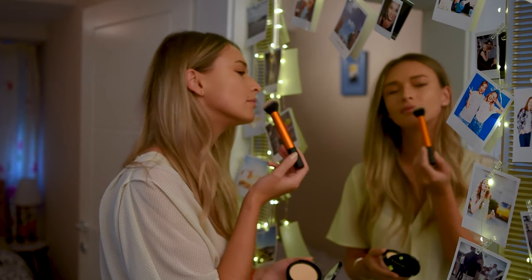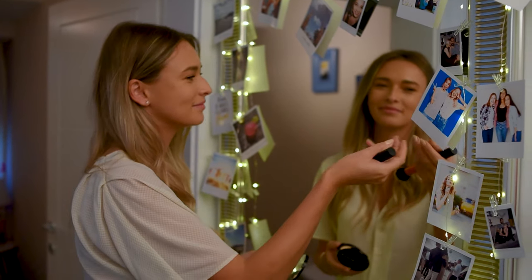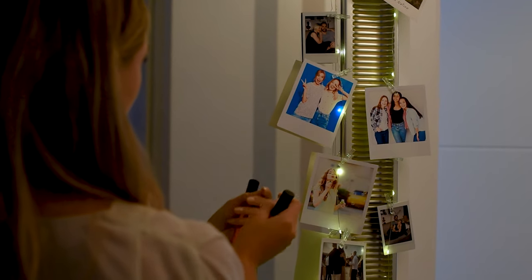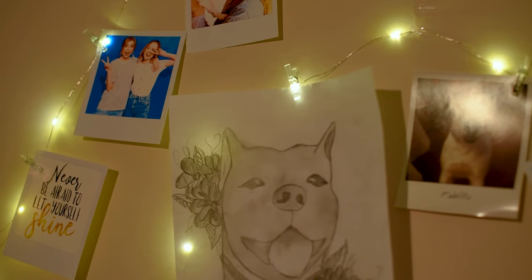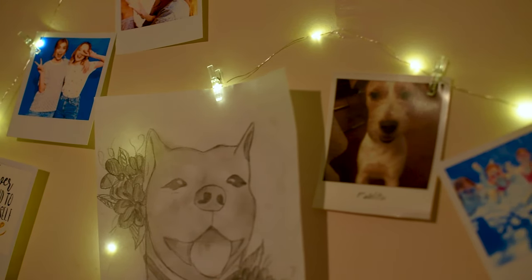They do say memories last forever, and we couldn't agree more. You can elevate any dull corner or wall to a cozy, dreamy, and welcoming space. Say no to empty walls and say yes to magic.